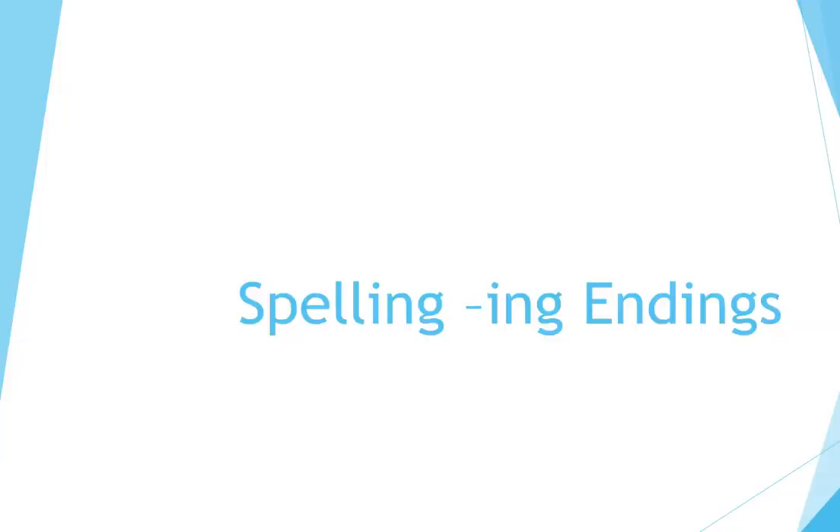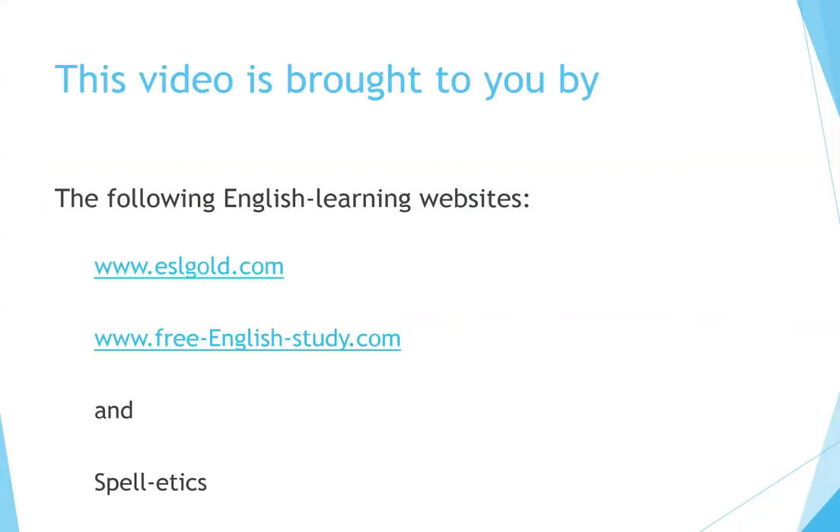Spelling ING Endings. This video is brought to you by the following English learning websites.